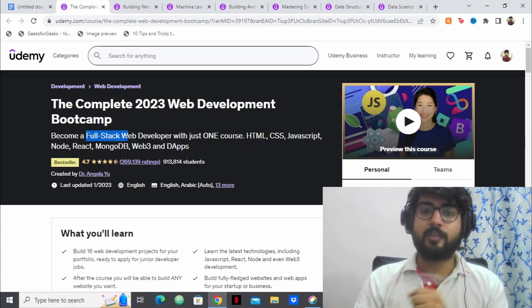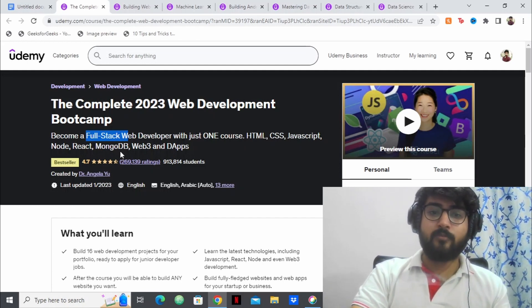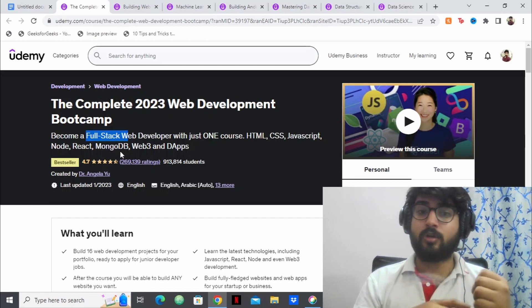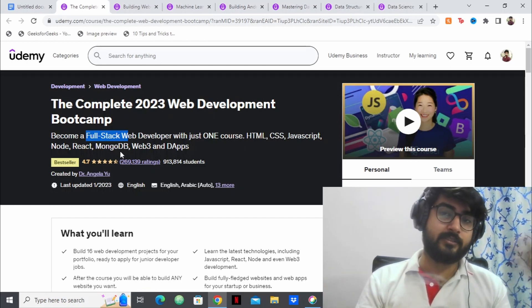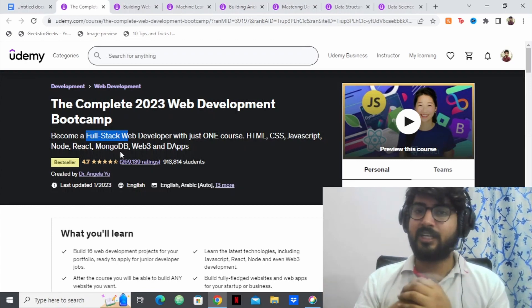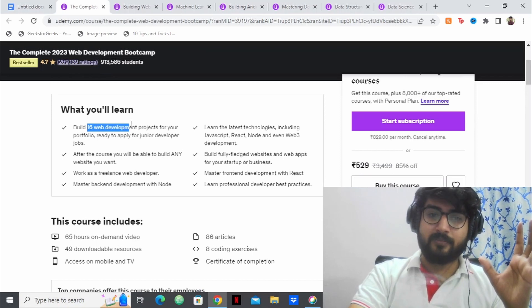This course has pretty much everything about web development — HTML, CSS, JavaScript, Node, React, MongoDB — and the best part is it also has Web3 and DApps, which are decentralized applications. It has pretty much everything you need to become a web developer, and it includes 16 web development projects.